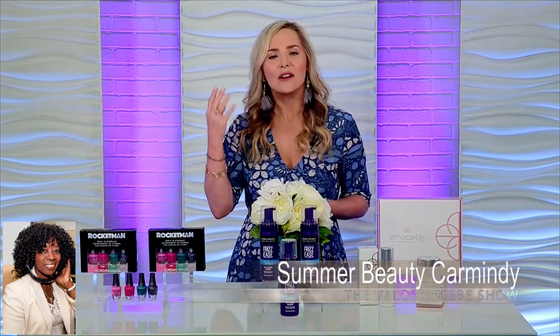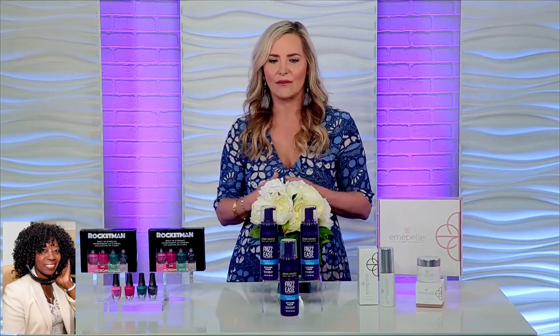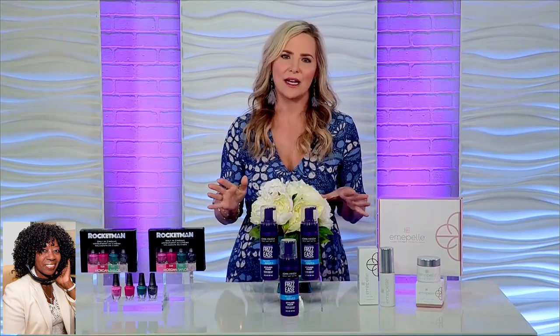You can also use it on dry hair in case you have some flyaways. It gets rid of that frizz too. This is under $10, so it's affordable and available at mass retailers everywhere.